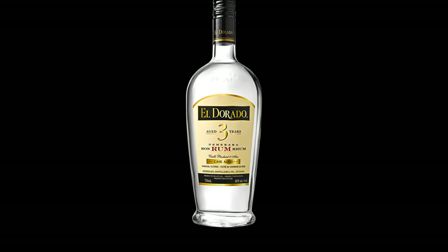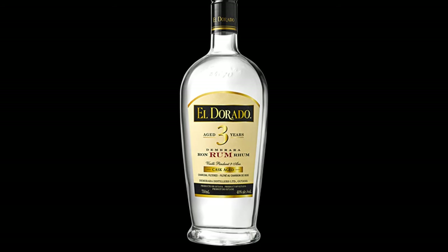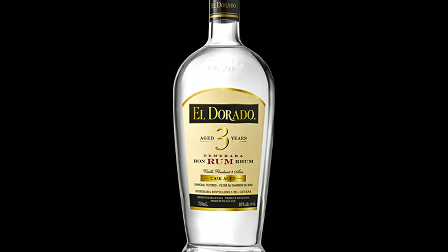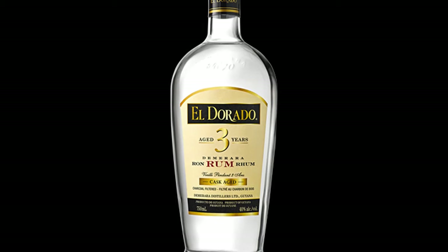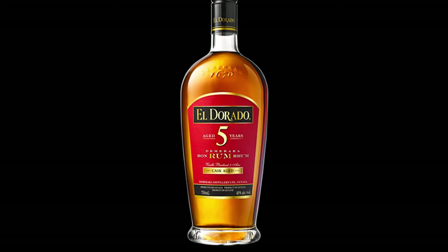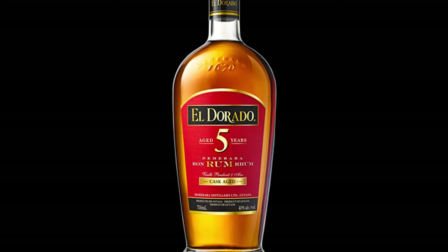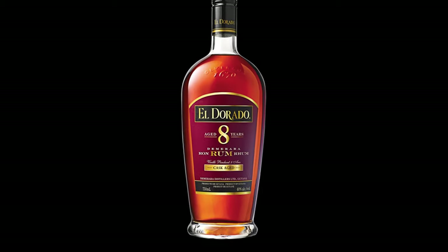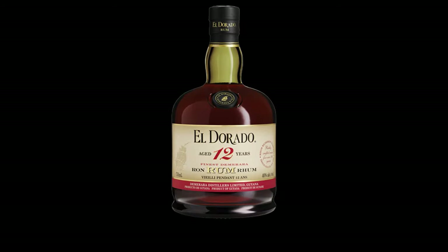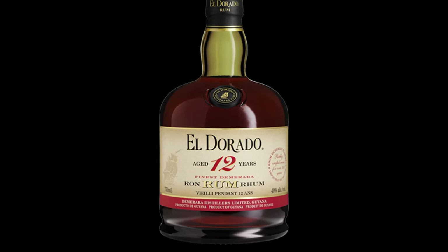They make several rums, so let's jump into the technicals. Starting with the three-year-old white rum: filtered twice through charcoal filters giving it a clean clear color, ABV 40% or 80 proof, retails under $20. Then the five-year-old: ABV 40%, 80 proof, retails at $25. Then the eight-year-old: ABV 40%, 80 proof, just under $35.